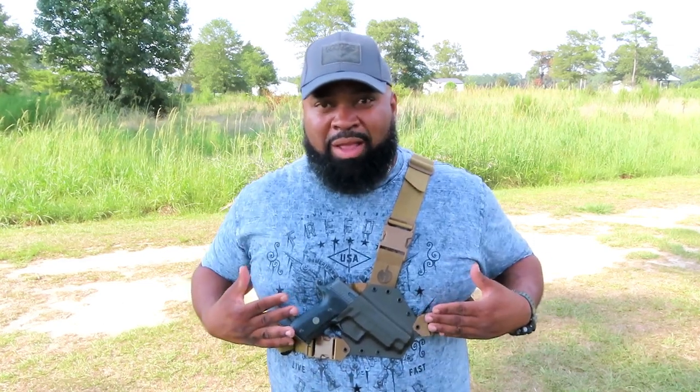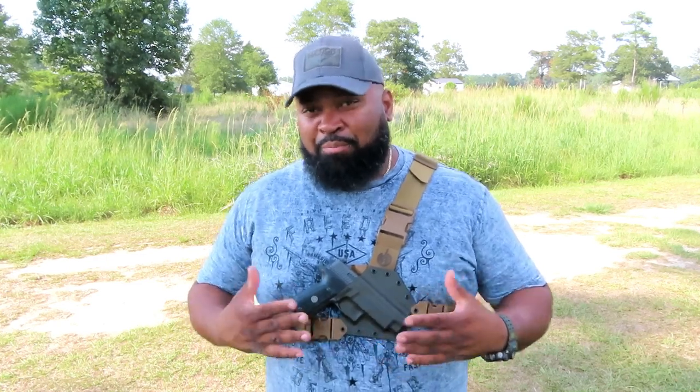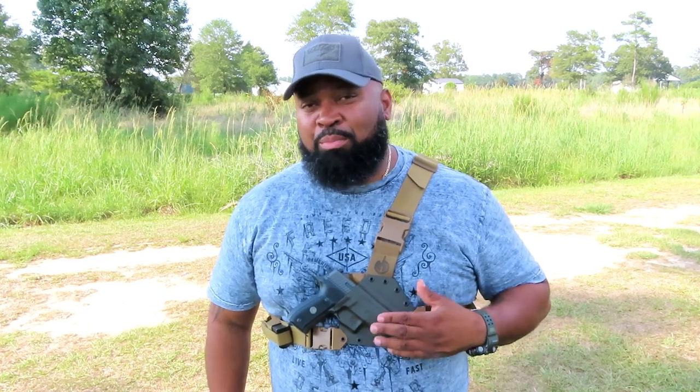Today I'm making a video about the Kenai chest rig that I'm wearing. I've had this system for a year, put it through the paces, and I'm ready to tell you what I think about it. First of all, to the guys at Gunfighter Inc. — this is a good product. I endorse it. Thumbs up.